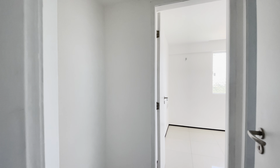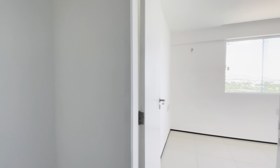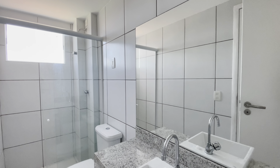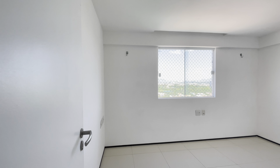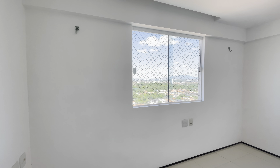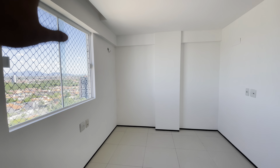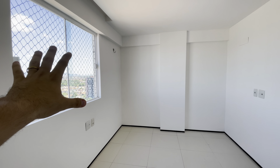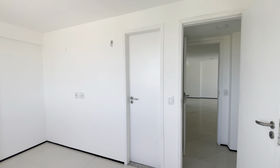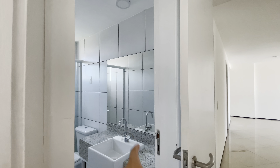Aqui nós temos a primeira suíte, com um espaço bacana para roupeiro. Banheiro da suíte. Já é a suíte propriamente dita. Nós temos aqui esse janelão, que traz bastante luminosidade para dentro da suíte. E aqui a porta que dá acesso ao banheiro, que é um banheiro reversível, junto com esse banheiro aqui.